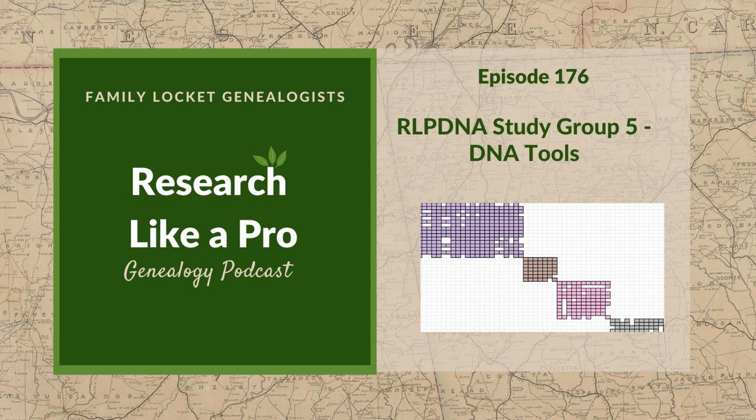Hi everyone, welcome to Research Like a Pro. I'm thinking a lot lately about analyzing network graphs. I've been working with some people who are making network graphs using Gephi, and afterward it's a challenge to analyze it and figure out what it means — what clusters are unknown, or what a few really big clusters tell us. It's been interesting to study a lot of different network graphs from different test takers.